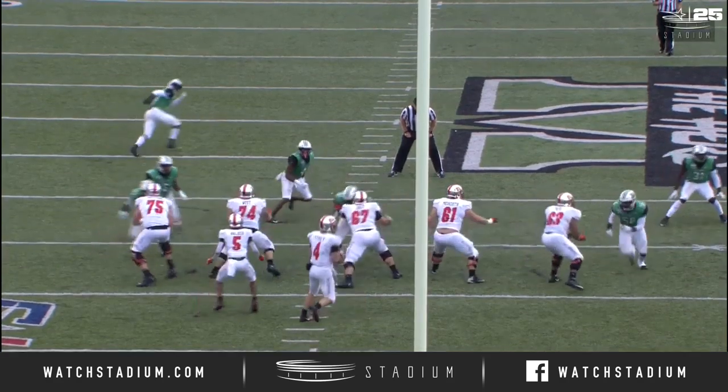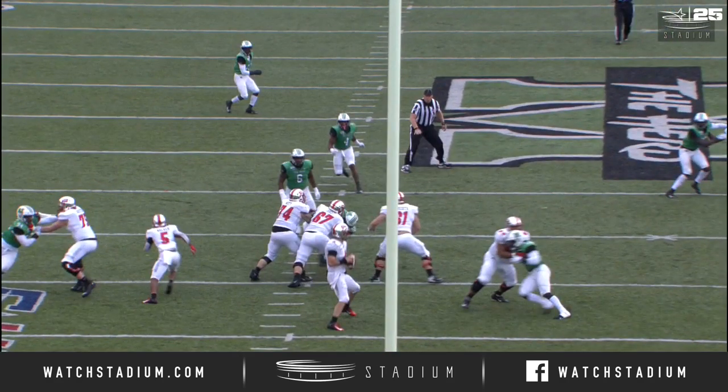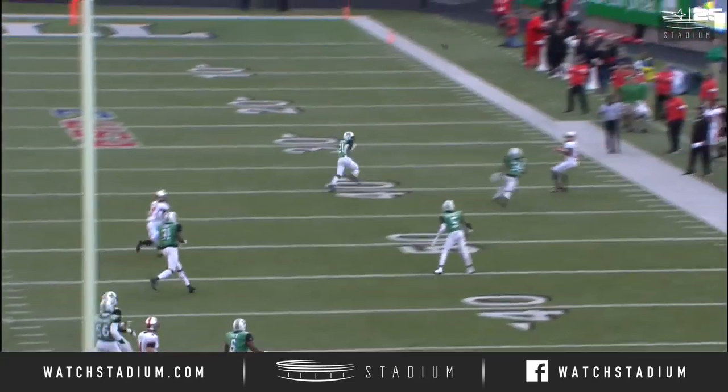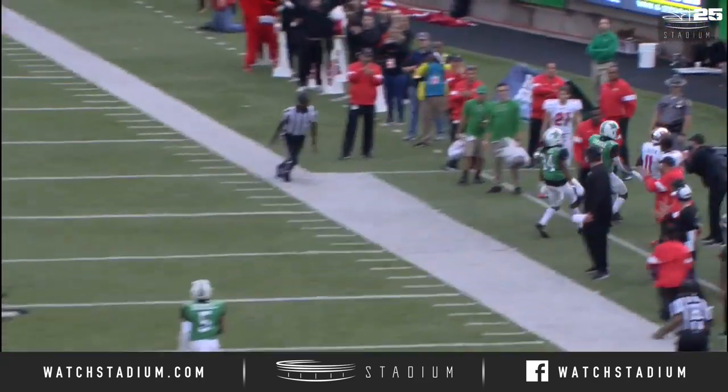A fumble that he luckily recovered on his own. Watch Marquis Couch bearing down on him again, wraps underneath, bearing down on Story — what a strike thrown!